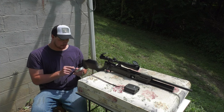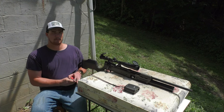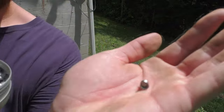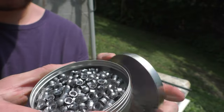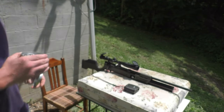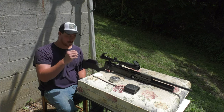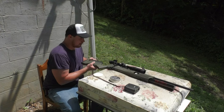I'm shooting 44.75 grain Diablo exacts out of this thing. These things are massive — these pellets are huge. They really don't do them justice. I'll do a comparison to like a .177, a .22, and a .22-250 long rifle bullet next to one of these. These are bigger and it's the diameter of a .308, so that gives you an idea. These pellets are huge.